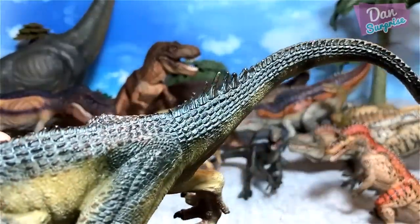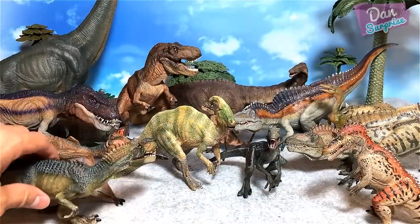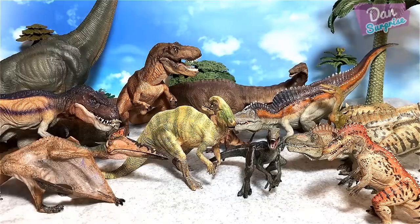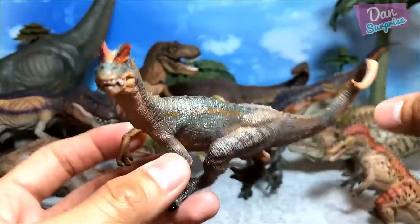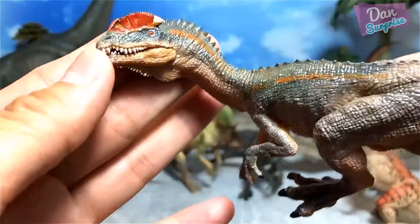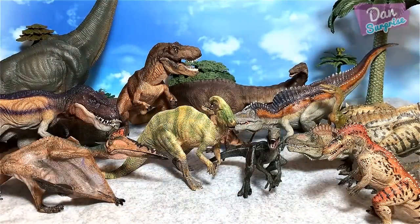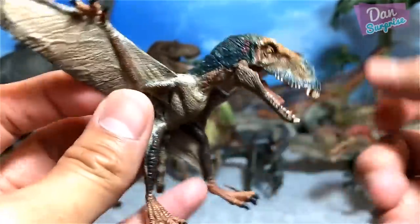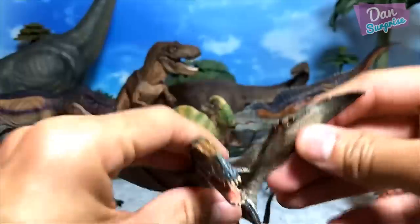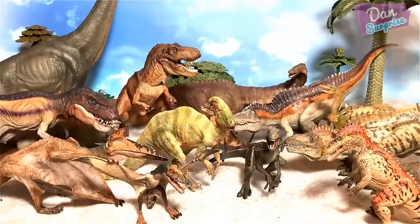The allosaurus has some problems standing, so I'll just place it on the ground in case it falls over. Next up we have the dilophosaurus — brilliant, beautiful, the double-crested lizard — placing it right over here. Next up we have the dimorphodon, another new figure. Got this from an online store.